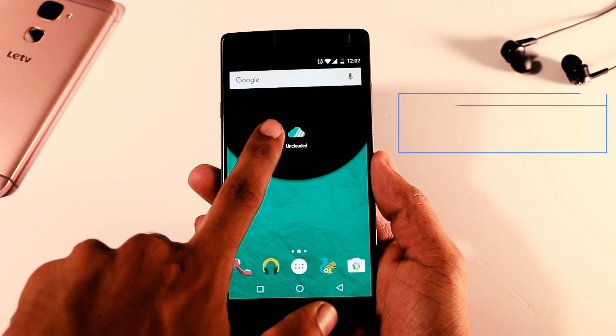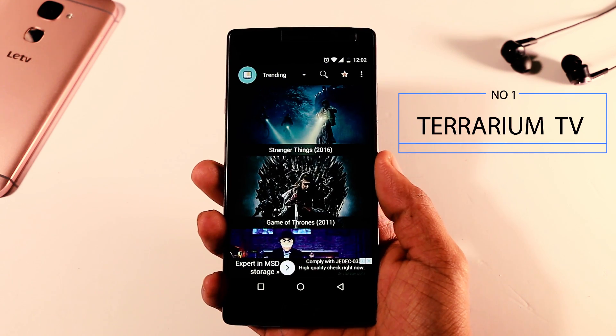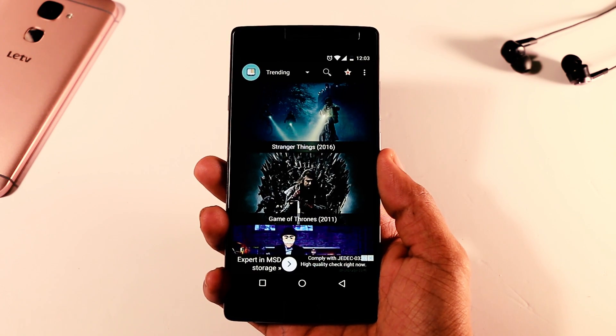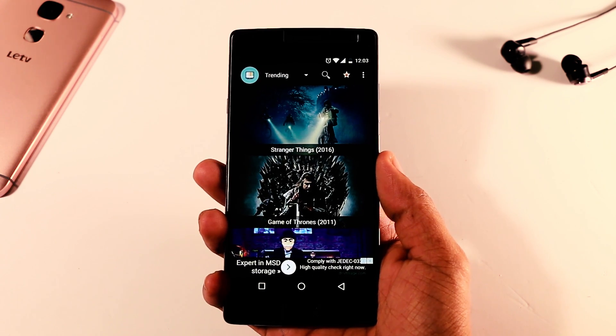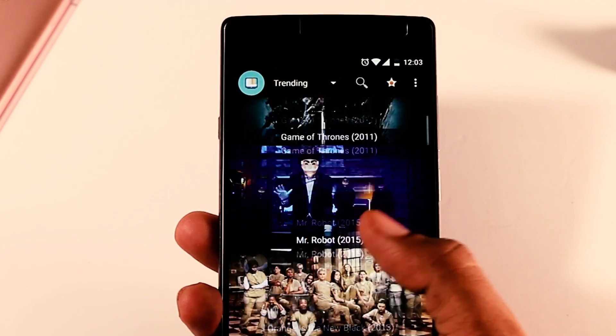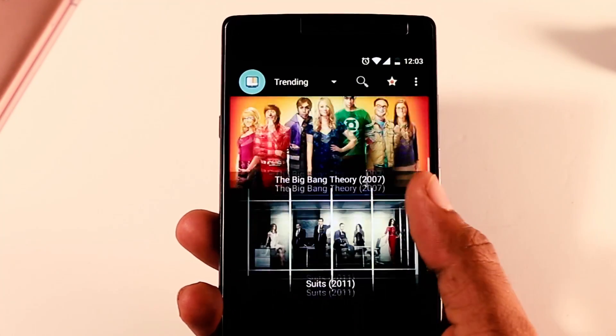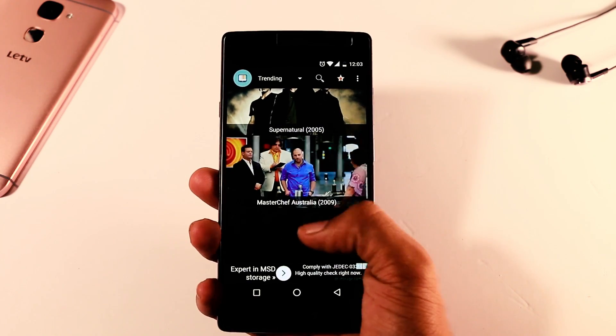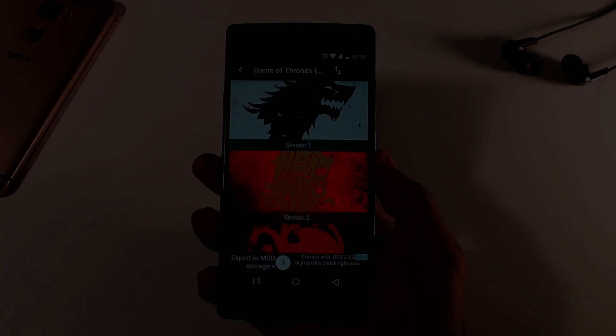The first app on the list is called Terrarium TV. I am sure you have never heard of this app because it is not available on the Play Store. This app is very useful for those who love to watch Hollywood TV series. You will get all the famous TV series like Game of Thrones, The Flash, Arrow, Doctor Who, Sherlock Holmes and many more.